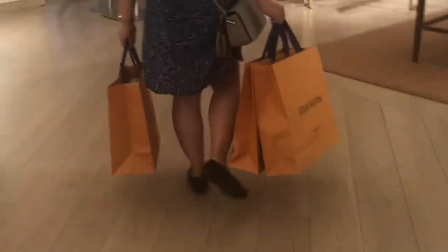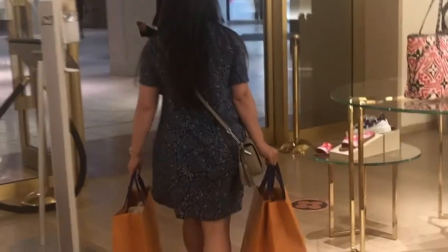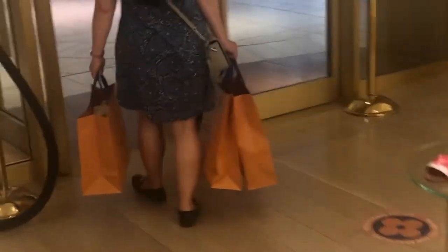So today we have decided to purchase seven bags. I will definitely show you each individual one once we get home.